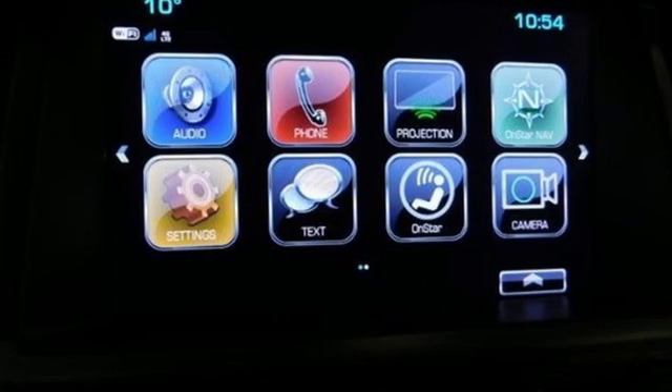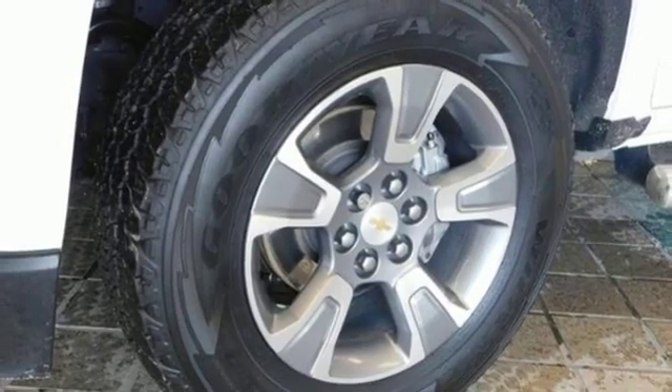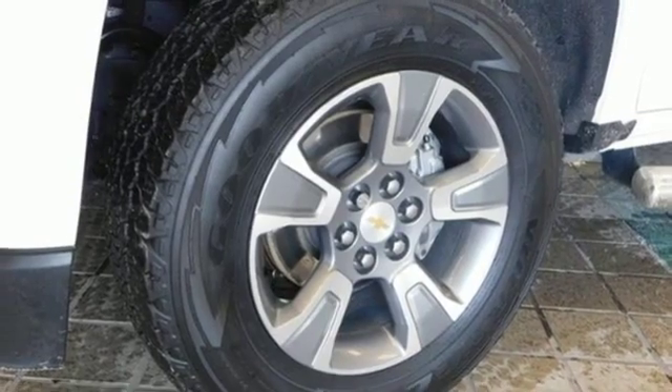V6 engine, active grille shutters, electronic shift on the fly, and automatic transmission.